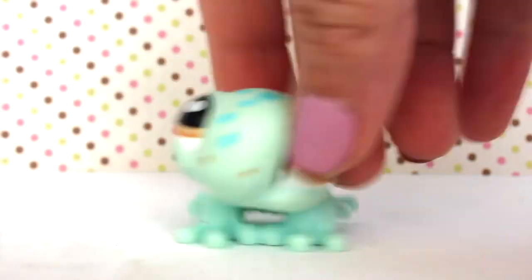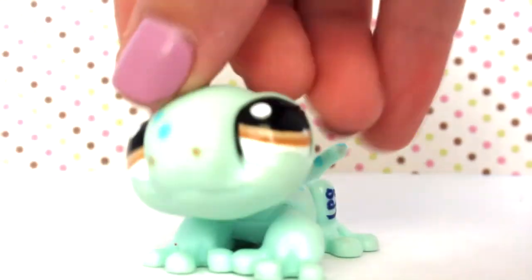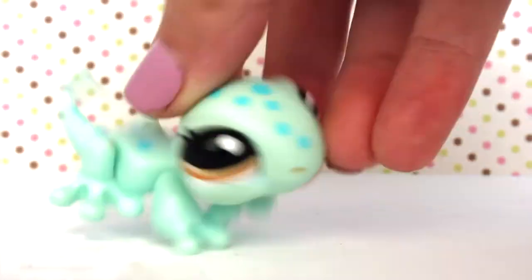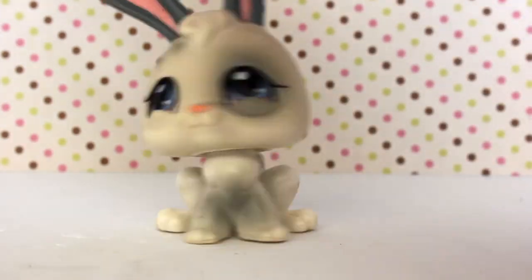The third LPS is this super cute adorable gecko. I can't get over how cute it is — it's so kawaii! This gecko has a white peg and a little hoop. It's super cute and honestly doesn't need any cleaning.